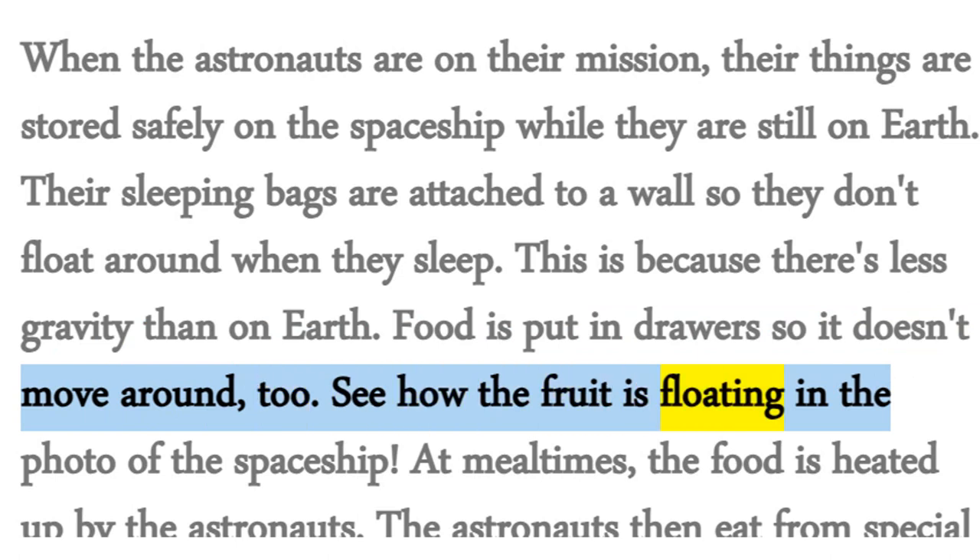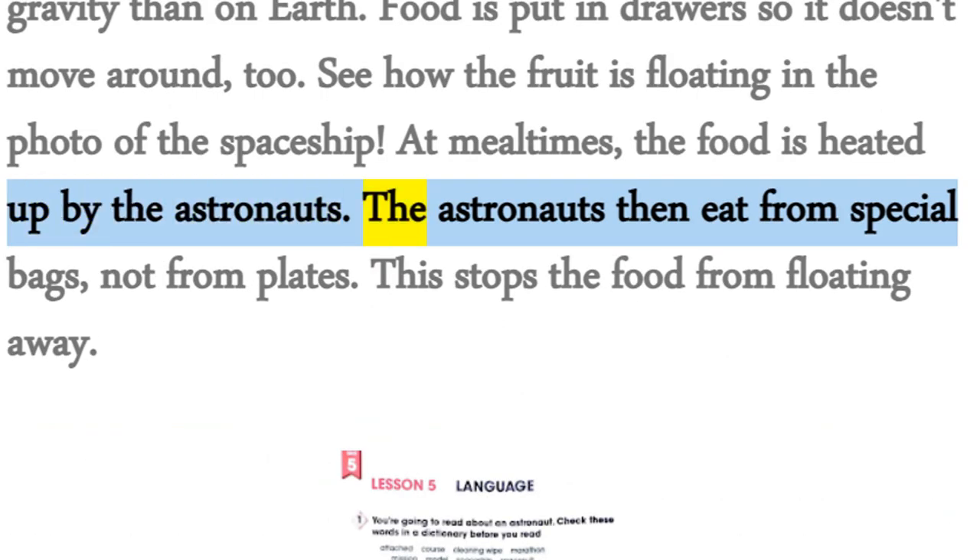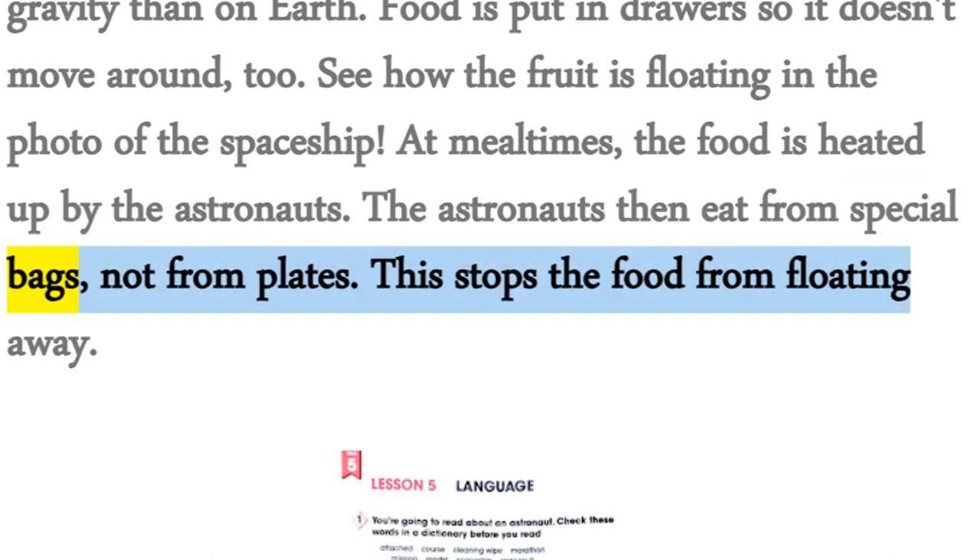See how the fruit is floating in the photo of the spaceship. At mealtimes, the food is heated up by the astronauts. The astronauts then eat from special bags, not from plates. This stops the food from floating away.